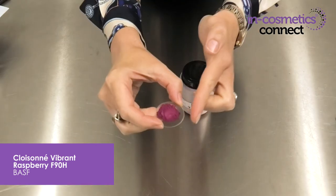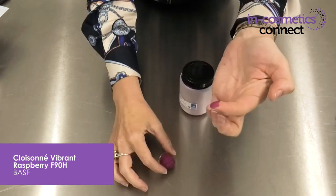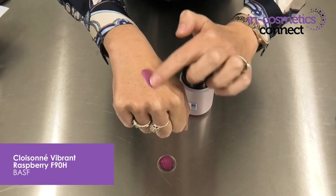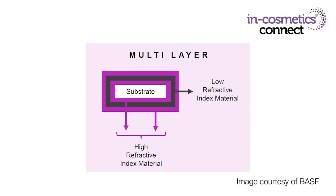The first material I want to introduce you to is Cloycinet Vibrant Raspberry from BASF. This is the material here and as you can see it lives up to its name of being a beautiful and vibrant color. It uses multi-layer technology which uses layers of coatings with different refractive indexes to increase chromaticity, lightness and sparkle.